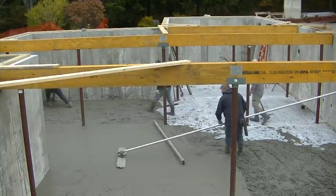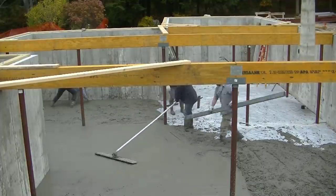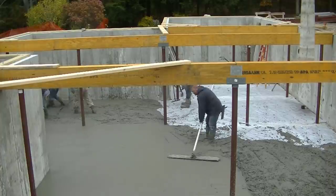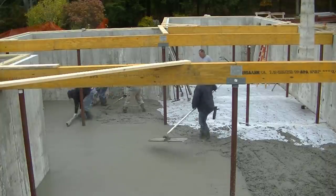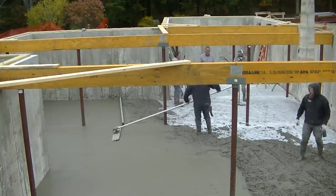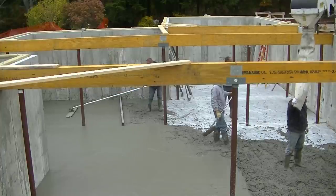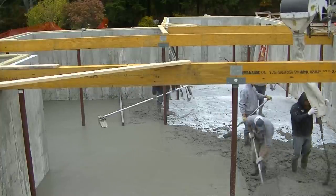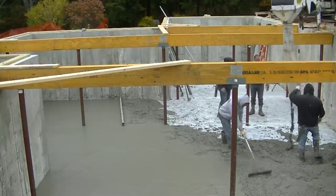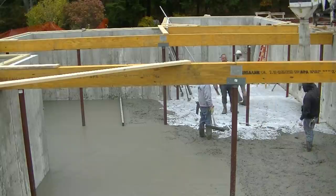Getting the concrete dumped out fast was the key — if we could get it dumped out fast enough, me and Luke and Harvey could keep up with screeding it, leveling it, and loading it. Darren was dumping it out as fast as he could, and Jim was magging the edges and our pads. Then we'd jump in, rough level it after Darren got it dumped out, and jump right on the screed before the concrete started setting up.